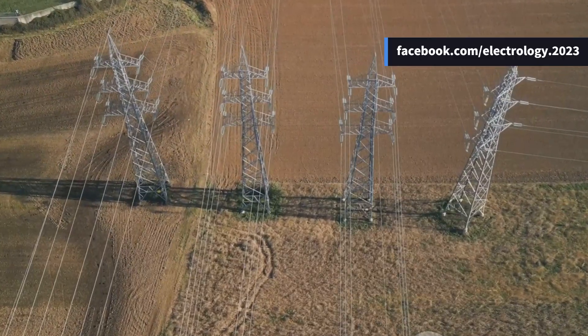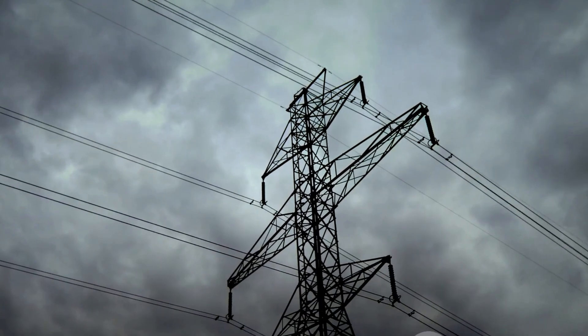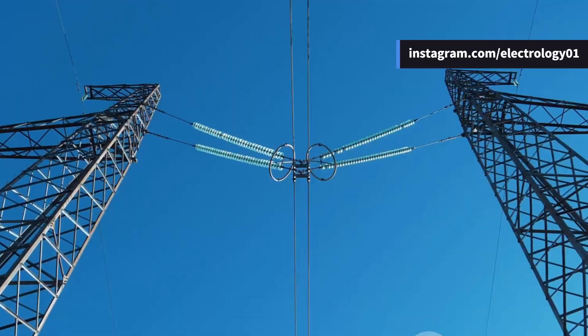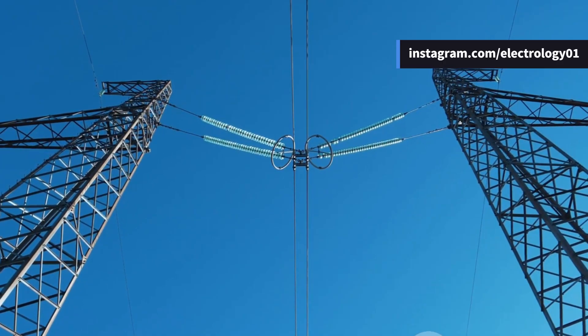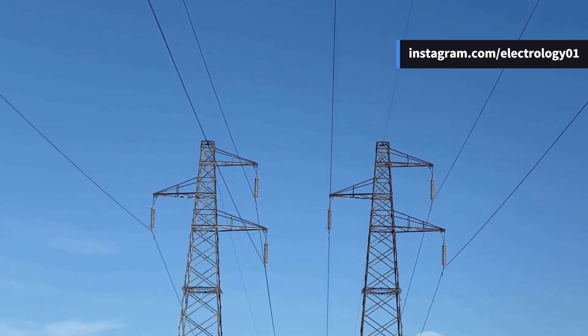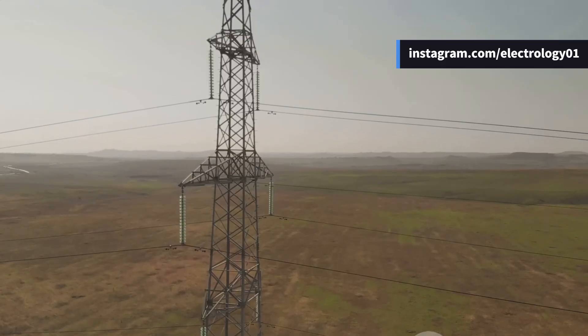Then we have conductor spacing. If two wires swing too close during heavy winds, they might flash over and cause faults. To avoid that, proper spacing is maintained depending on voltage and weather conditions. Lighter wires actually swing more than heavy ones, so they need greater spacing. That's why the design is not uniform everywhere.